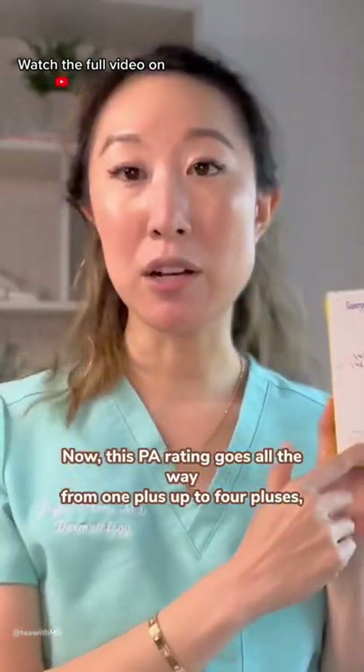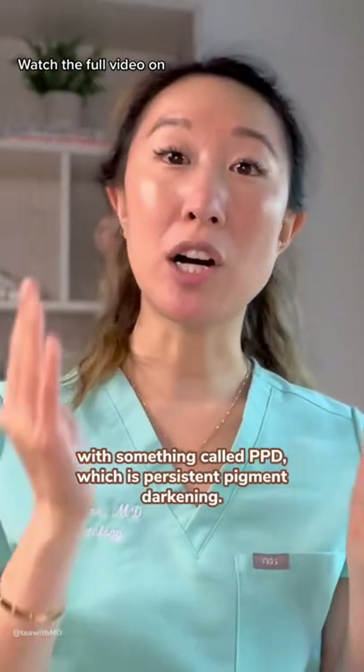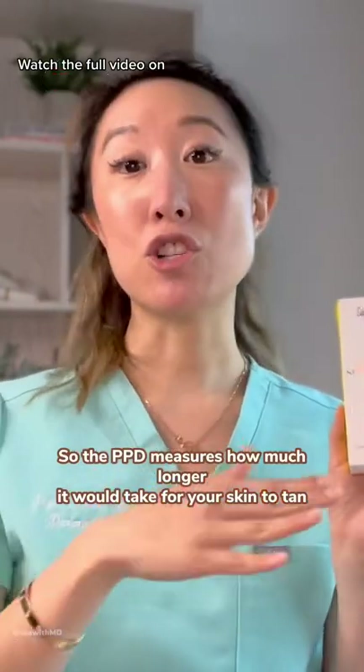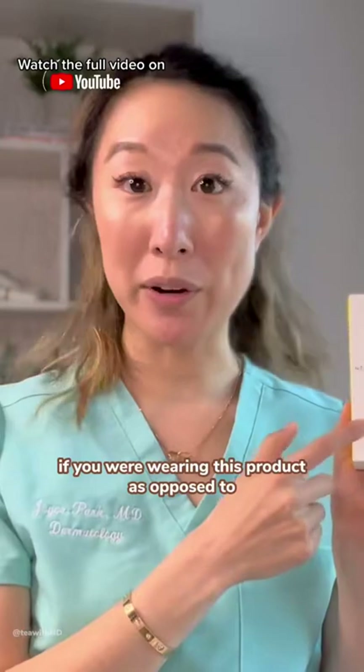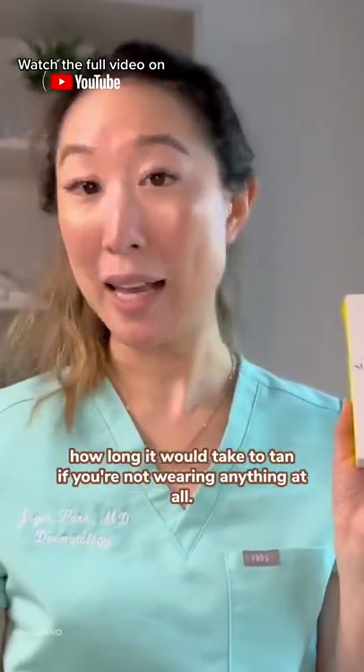The PA rating goes all the way from one plus up to four pluses, and it correlates with something called PPD, which is persistent pigment darkening. The PPD measures how much longer it would take for your skin to tan if you are wearing this product as opposed to how long it would take to tan if you were not wearing anything at all.